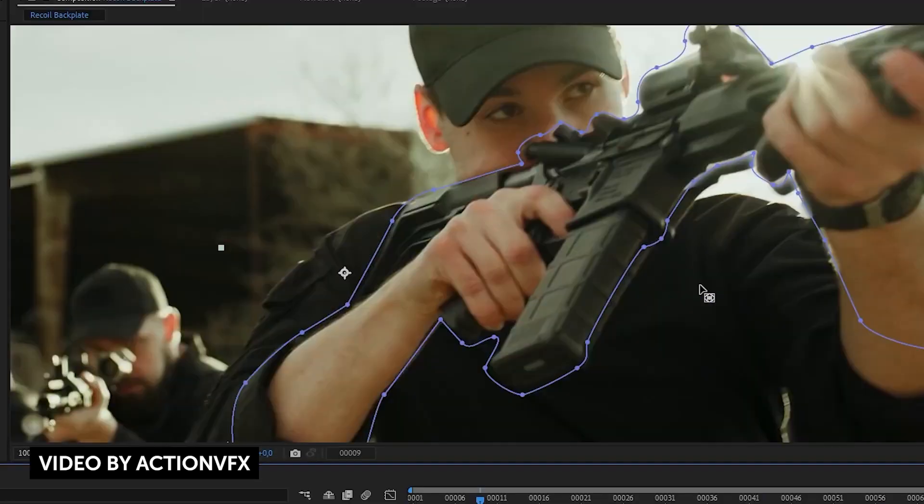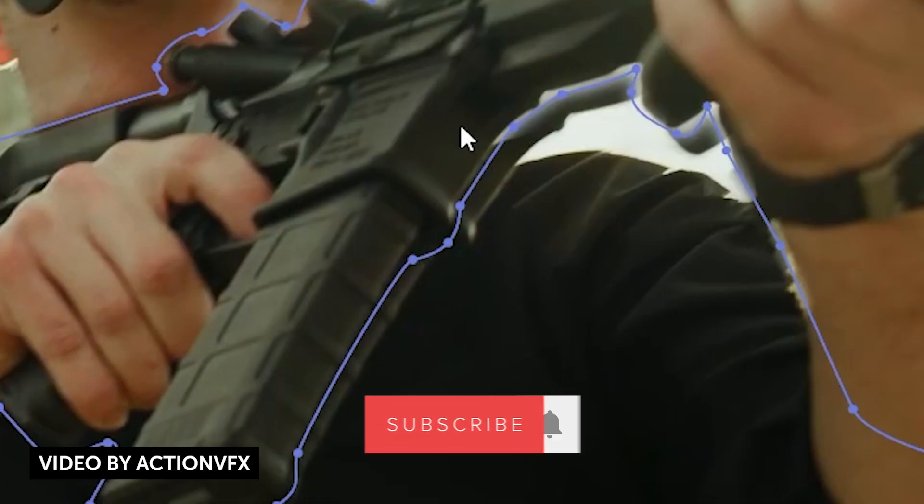That pretty much wraps up this video, guys. If you like videos like this, give it a thumbs up and subscribe for more. I'll see you guys next time. Bye!